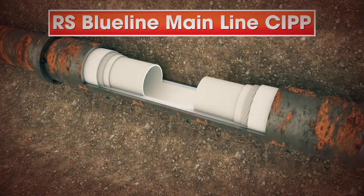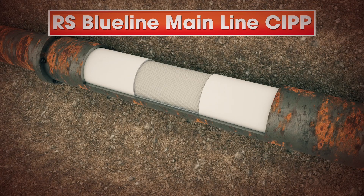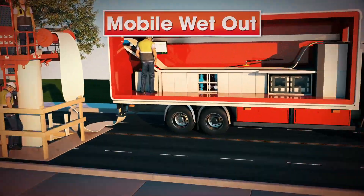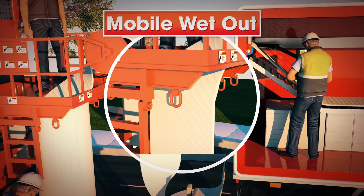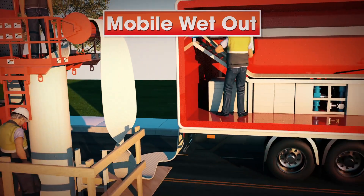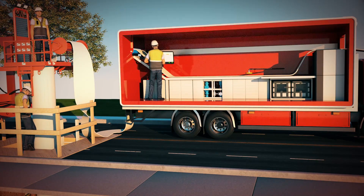The RS Blue Line mainline CIPP system is the tightest fitting cured-in-place piping system available for potable water main and transmission lines. With the support of a mobile wet-out that is customized to address the unique challenges of each installation, the process can be done on site. However, liners are often transported impregnated to the job site.